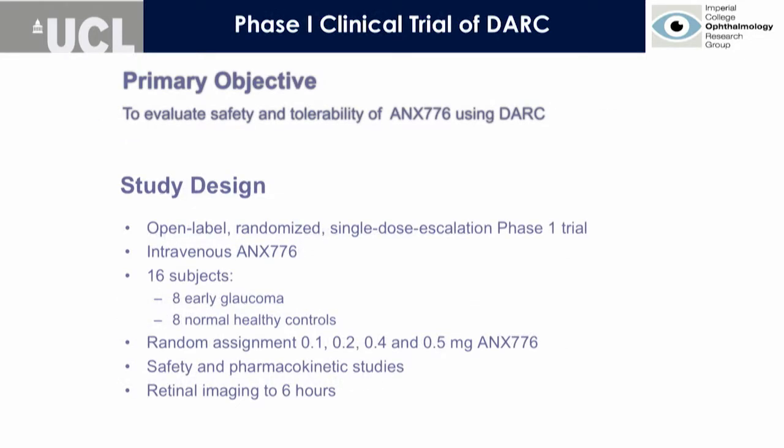This is the phase one clinical trial of DARC. It is an intravenously administered marker. We wanted to assess safety and tolerability, and in addition we compared the signal between healthy normal controls and those with progressing glaucoma. In the end we enrolled 16 subjects — eight with early glaucoma and eight normal healthy controls — using ascending doses in an Astora design, looking at safety and pharmacokinetic results.